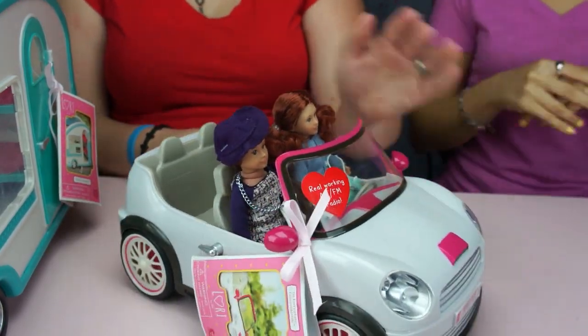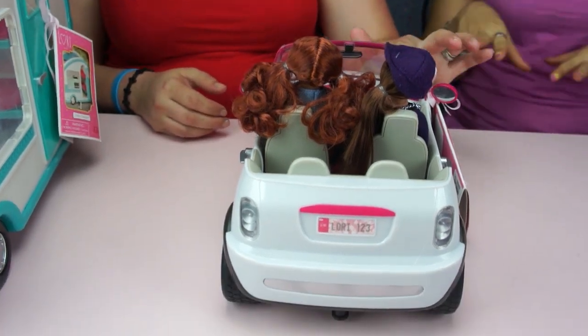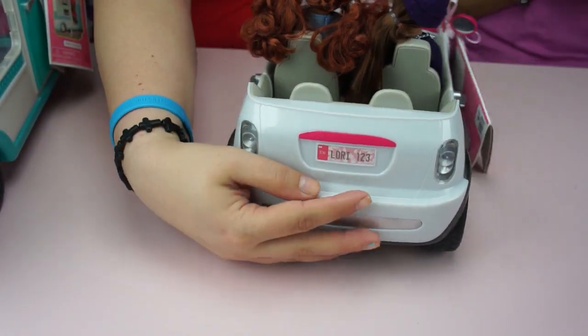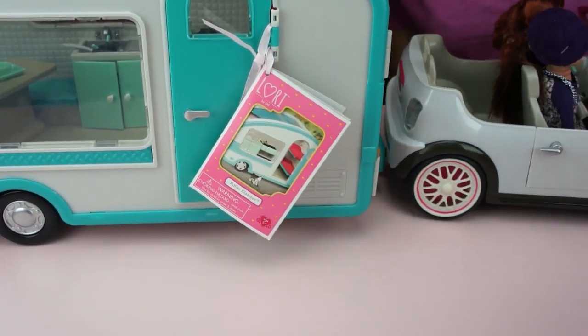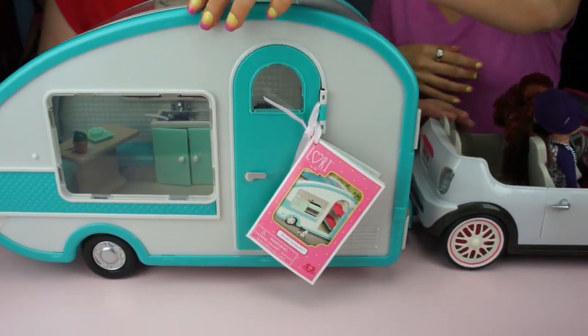Overall, just the idea that you have a toy that actually has a working radio is really cool to me. Does it have a trailer hitch? Yes! It just clips in right there. They're driving in the country — no highways because they don't have a seatbelt. Not only does the trunk open, but the door also opens, so it has that.